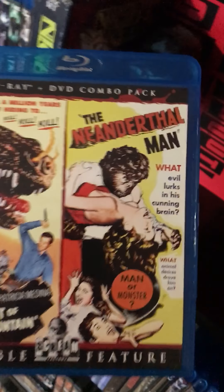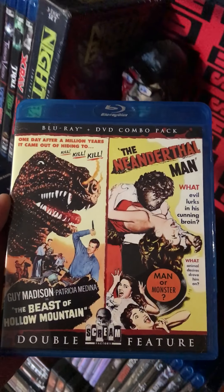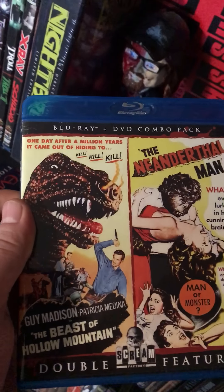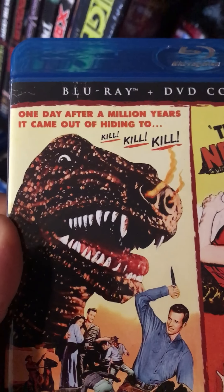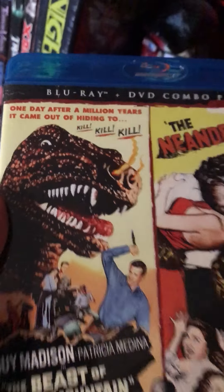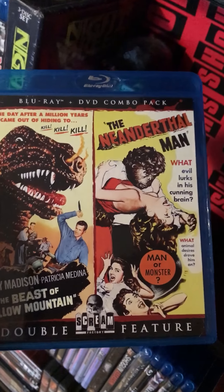Last but not least, The Beast of Hollow Mountain and The Neanderthal Man. I love these old school monster flicks — this is awesome. 'One day after a million years it came out of hiding to kill, kill, kill.' Cheeseball but badass.